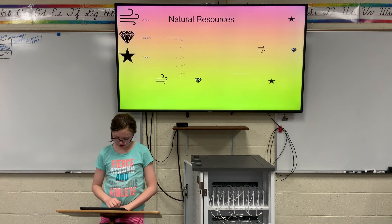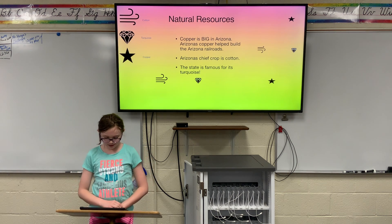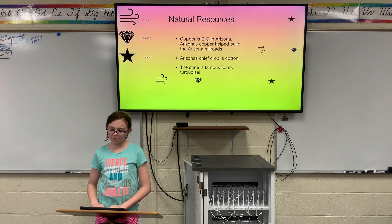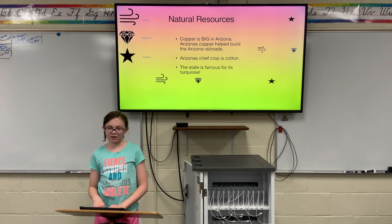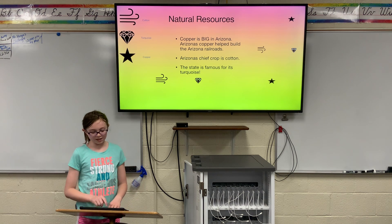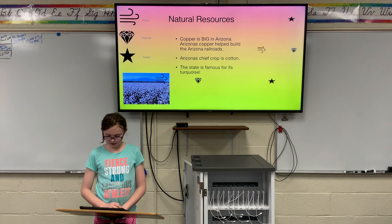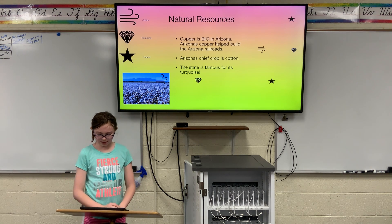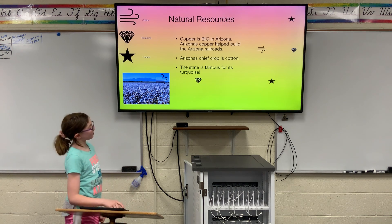Natural Resources. Copper is big in Arizona — Arizona's copper helped build the Arizona railroads, and copper is the most valuable thing mined in the state. Arizona produces 60% of our country's copper. Arizona's chief crop is cotton, and the state is also famous for its turquoise, which is some of the best turquoise in the world. Arizona's cotton also helped make war products, such as airplane wings.